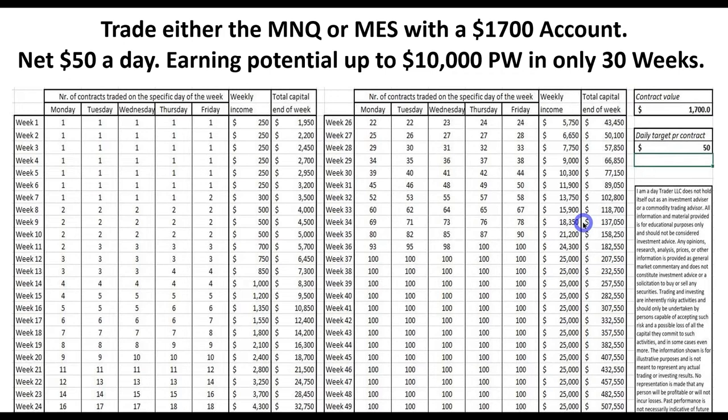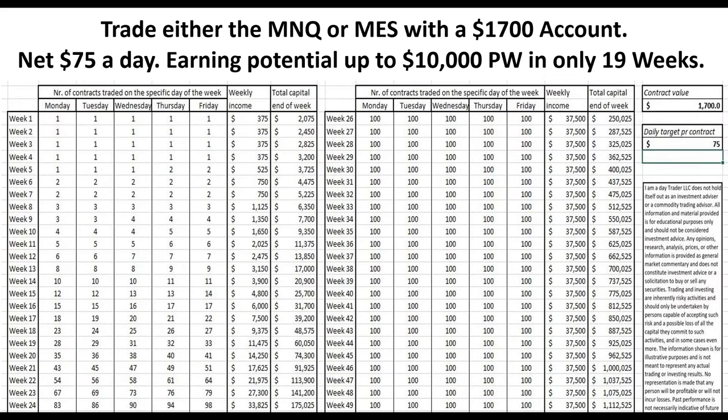Once you start to get above 10 to 20 micros, remember a micro is 10% of the value of a big contract — that is when you consider jumping up and trading a big contract. What if you go for $75 a day? You can be up to $10,000 a week in 19 weeks. For full-time traders going for $100 a day, you can be doing that in 13 weeks.